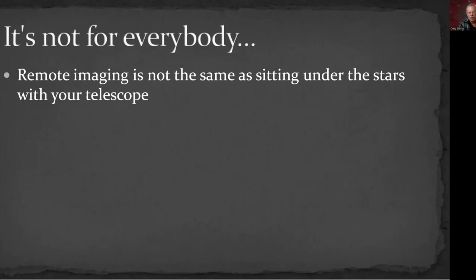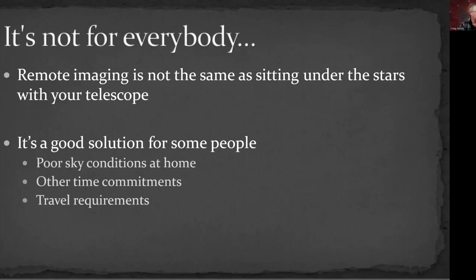I realize it's not for everybody. For a lot of people, a night under the stars with their telescope is the whole reason they're in the hobby, and I understand that. But it is a good solution for some people. If you live someplace with inclement weather, a lot of light pollution, or if you have a job or travel requirements that take you away from home, remote becomes a viable option and may be the best way for you to really enjoy the hobby.